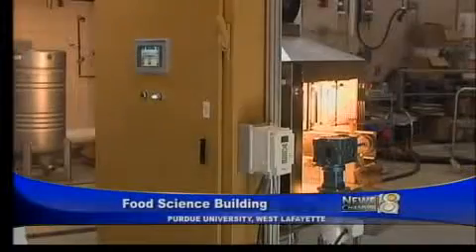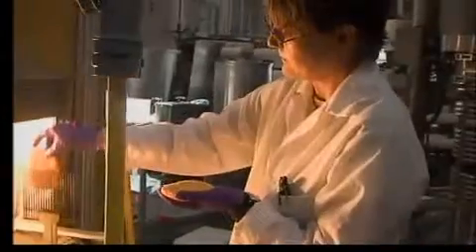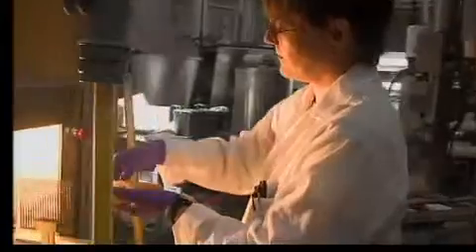A Purdue professor is demonstrating how his invention could allow you to eat all the fried food that you want without all of the calories. Purdue associate food science professor Kevin Keener showed off his radiant fryer, a machine that allows users to fry foods using halogen light bulbs instead of being immersed in hot oil.